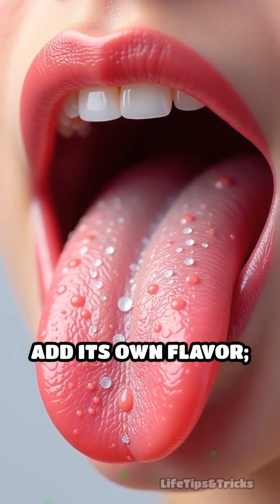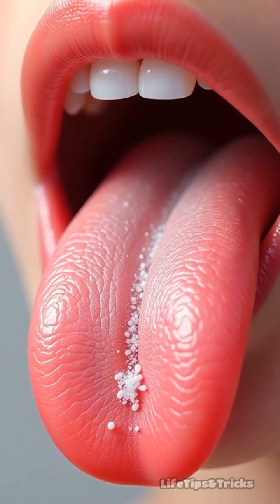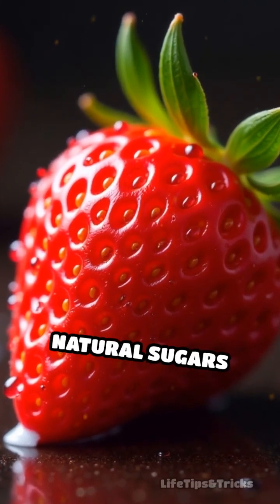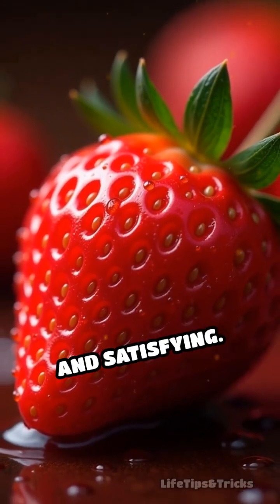Salt doesn't just add its own flavor — it actually modifies the way your palate perceives sweetness. When you add a bit of salt, it suppresses bitterness and enhances the natural sugars present in fruit, making each bite taste more vibrant and satisfying.